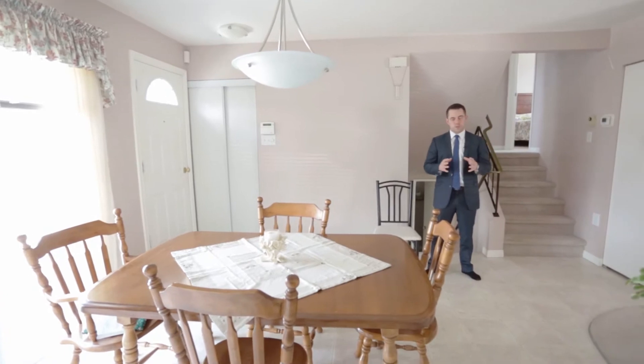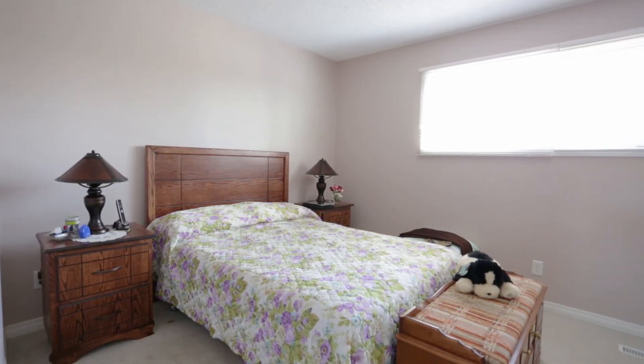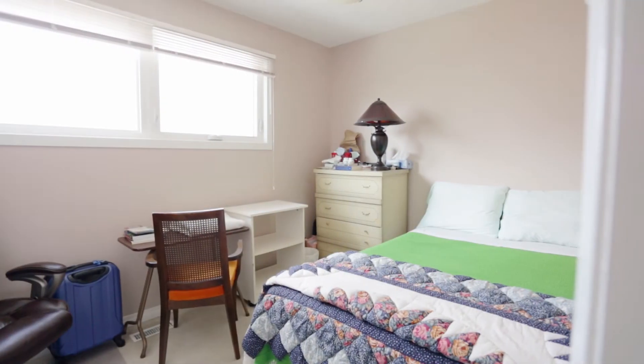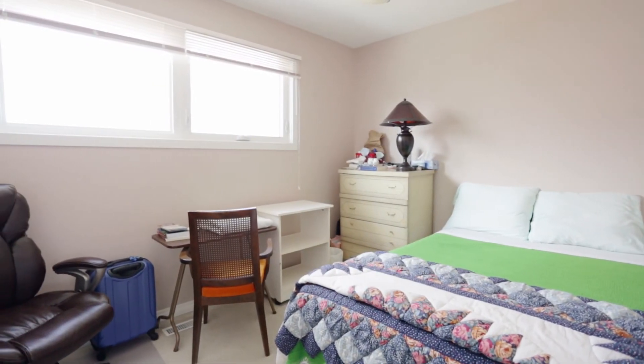On the upper level we have two large bedrooms. The master bedroom has a double his-and-hers closet. The four-piece bath was professionally redone in 2002-2003 with a new soaker tub, new vanity, new window, and a glass shower door. There's also a really nice size spare bedroom up there as well.